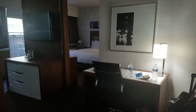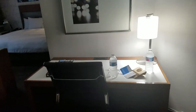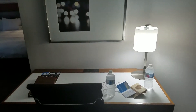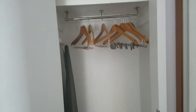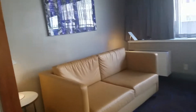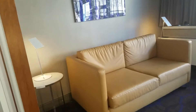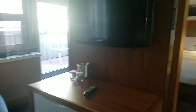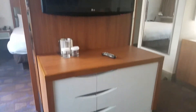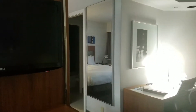When you walk in there's a desk area to the side, a full-length mirror, and a closet with a safe and ironing board. Then we have a living room area with a pullout couch, and a TV on this side with a little dresser drawer area and another full-length mirror.